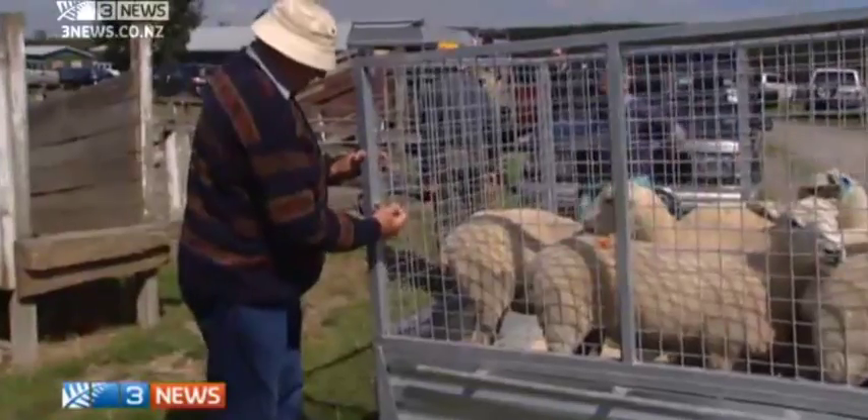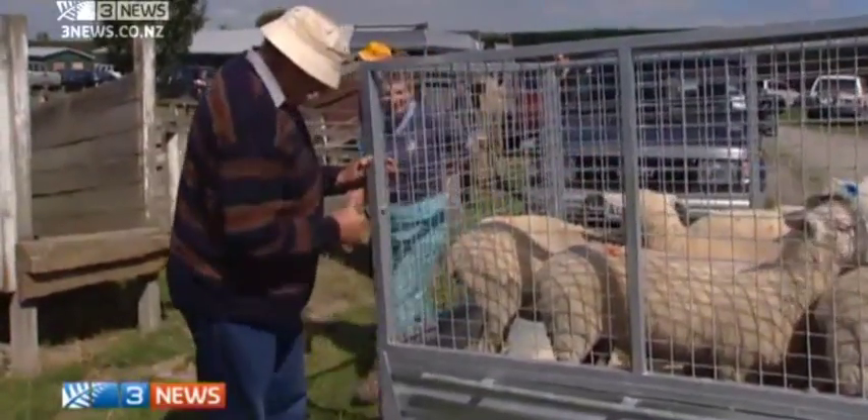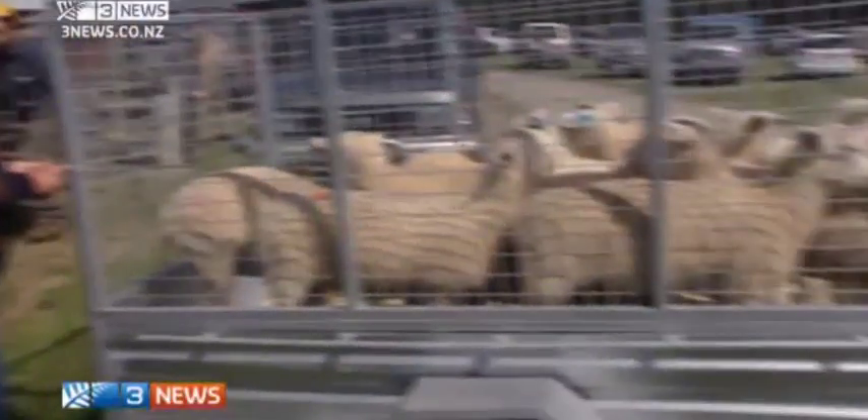Scobie's research may now be over, but his sheep will live on, making their new owners' lives just a little bit easier. Annabel Tukia, 3 News.